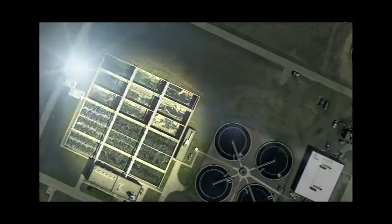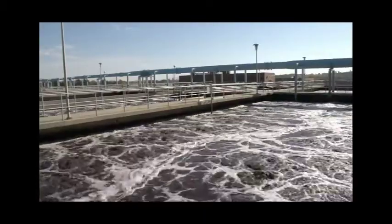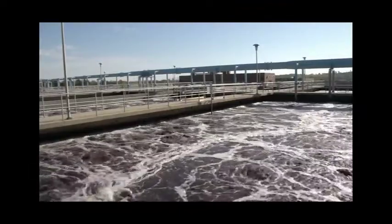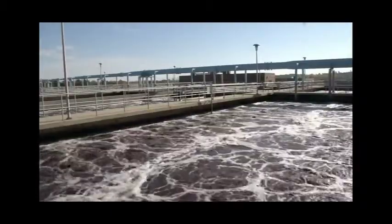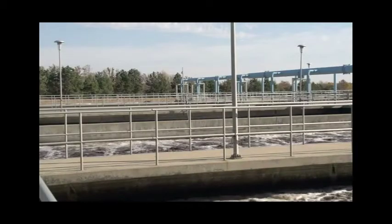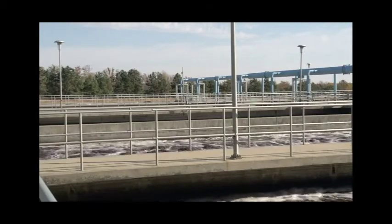The activated sludge system is a challenging balance between air supply, number of microorganisms, and food supply. This is an aerobic process, which means that the bacteria in the aeration basins need a lot of oxygen. There are many kinds of bacteria in the aeration basin — some bacteria, like stalked ciliates, form colonies, while other bacteria, such as rotifers, look like bugs swimming in the water.